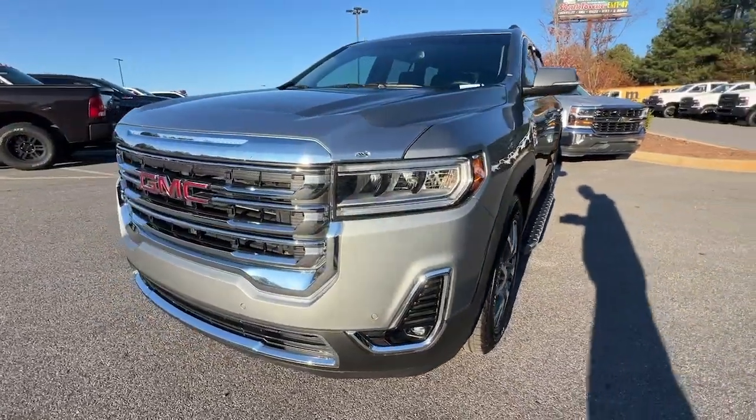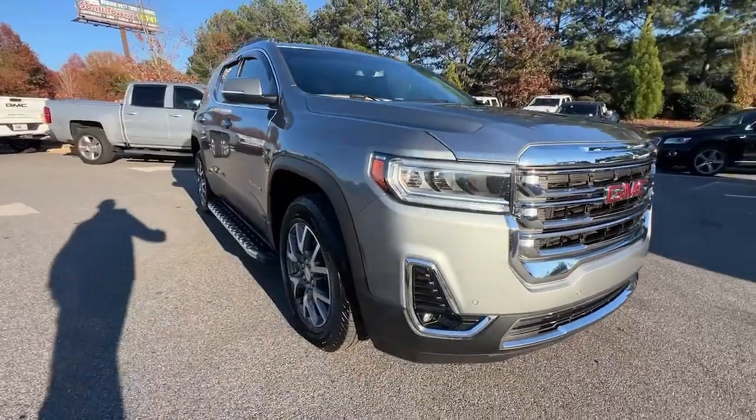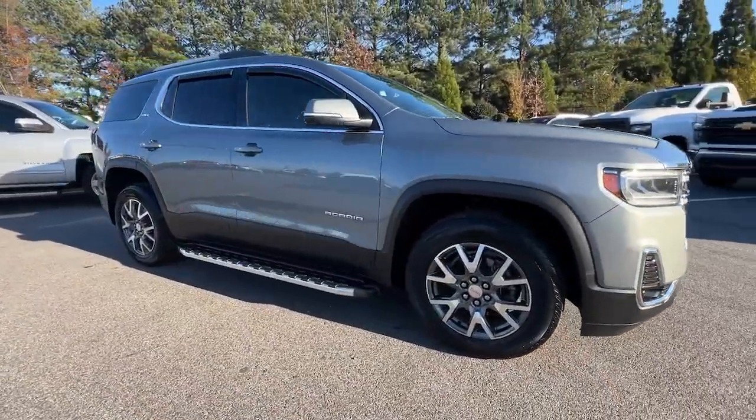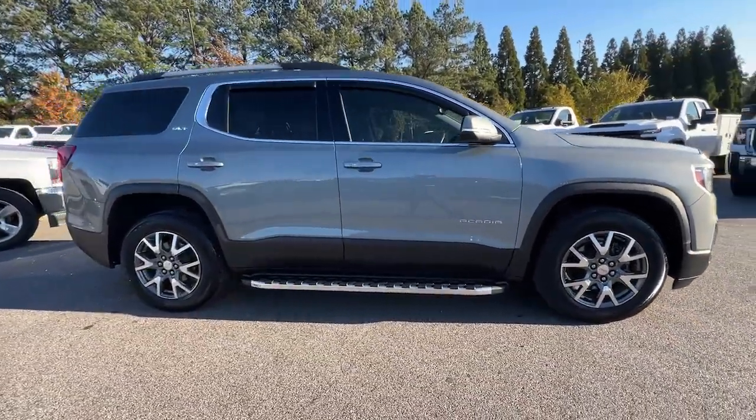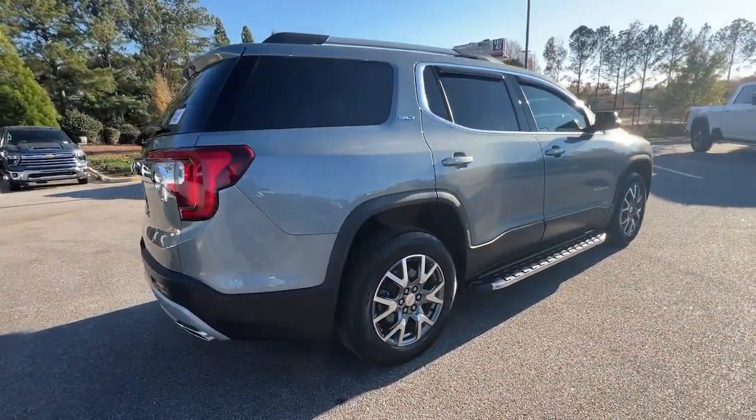Look no further than the 2023 GMC Acadia. With less than 20,000 miles on the odometer, this vehicle stands out from the rest. Enjoy the journey in comfort and security in this well-equipped Acadia.